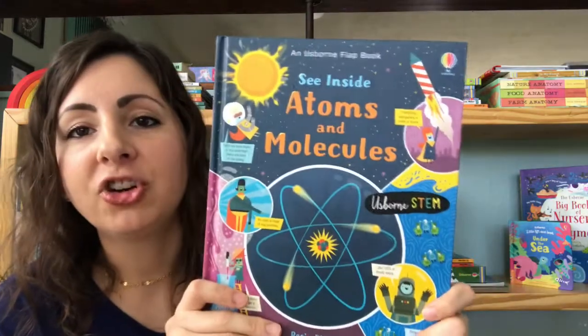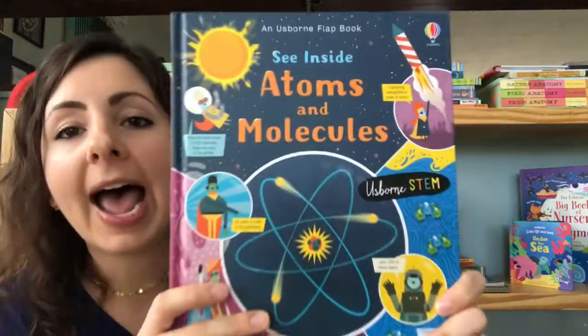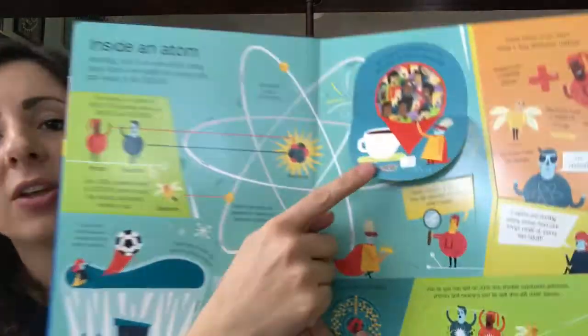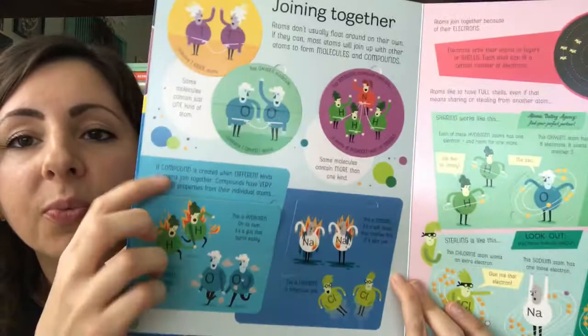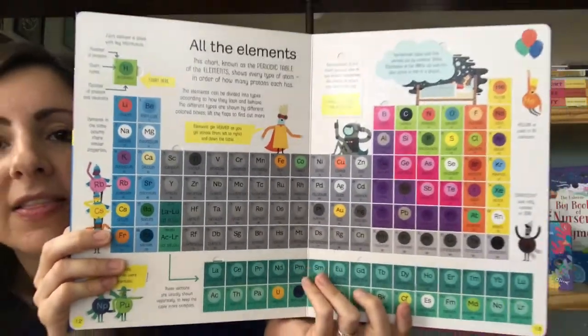A new addition to our See Inside series and our STEM series is this one on atoms and molecules. We have turned atoms and molecules into a lift-the-flap book, which is so much fun. We're breaking down this topic for your readers, making it a little more accessible to them. There's even a great periodic table in the back. This one is a lot of fun to look through.